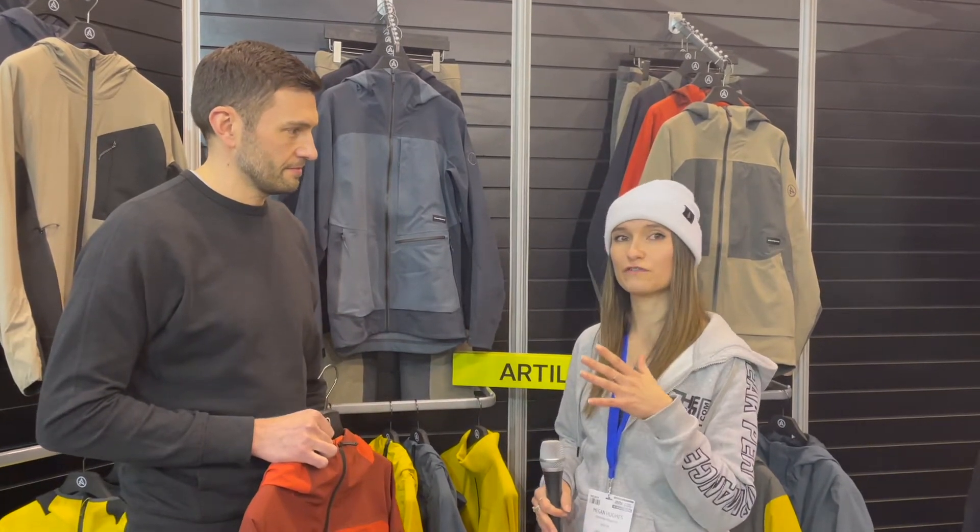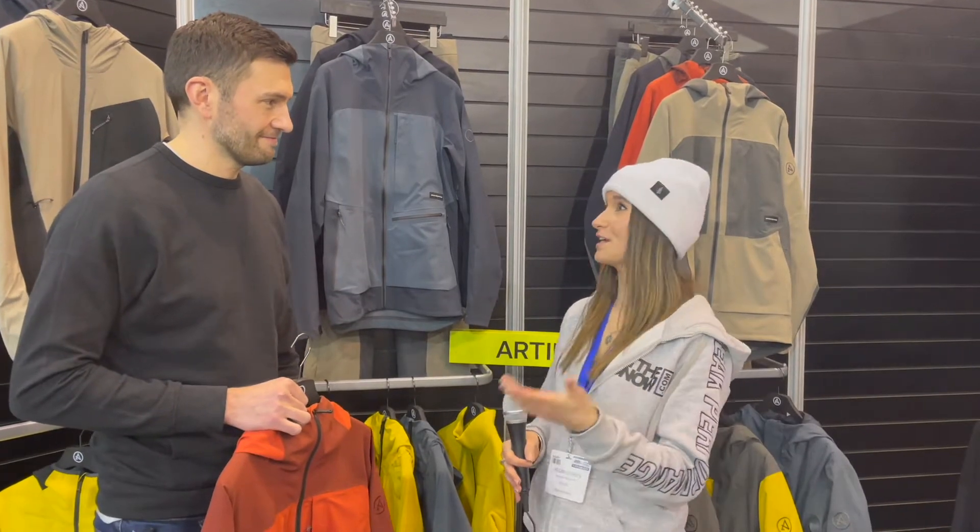We are at Artelect and we're about to learn about their new jacket which is called the Formation Jacket, and it features some really interesting technology.